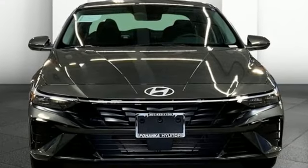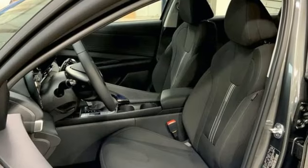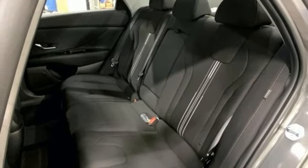Integrated navigation system with voice activation. Doors and push button start proximity key. Dual zone climate control. Steering assist cruise control. Wireless phone connectivity.